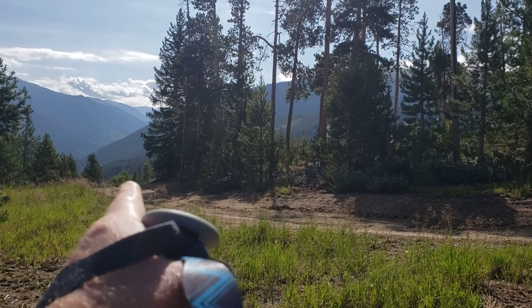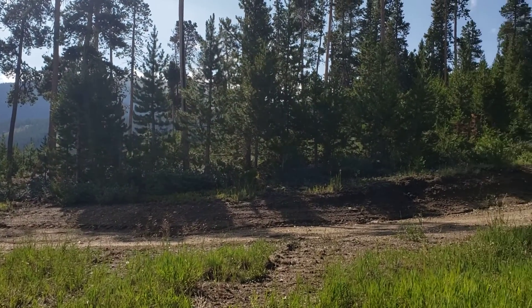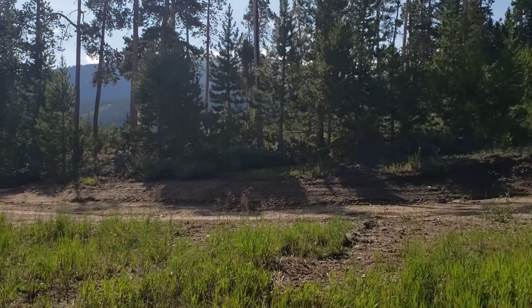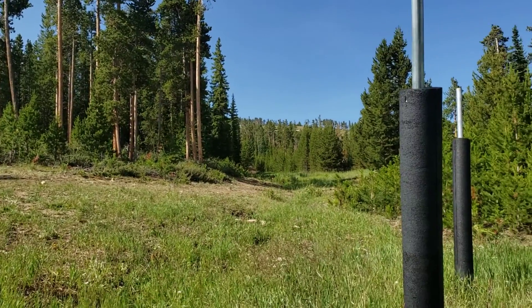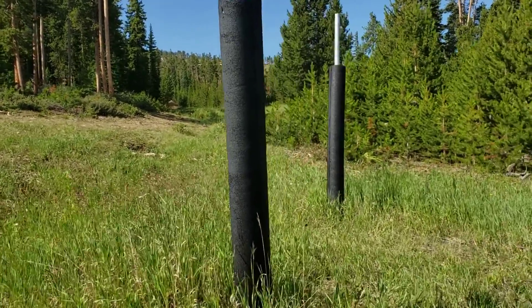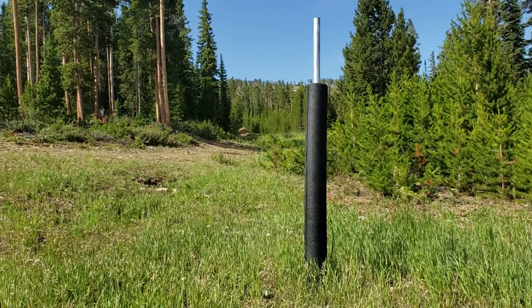That heads down towards the Montezuma Express — it's not open in the wintertime, the road. Actually, that school marm right over there, also a school marm right up there, and way off in the distance is a 51 terrain park. You can see a little bit of the dirt piling up right there.